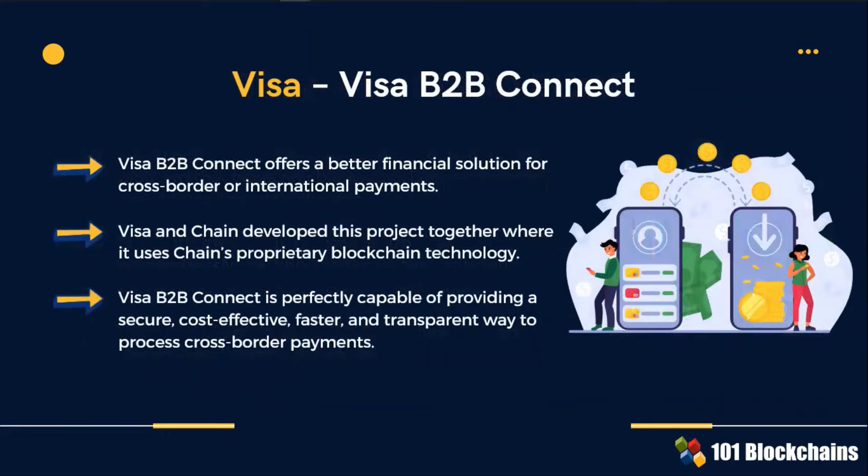In this project, Visa B2B Connect offers a better blockchain-based financial solution for cross-border international payments.